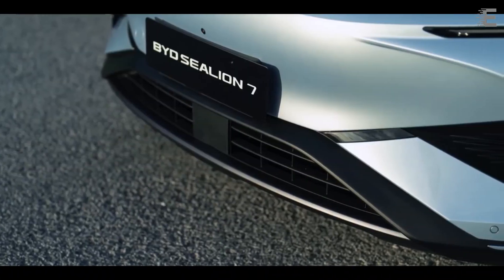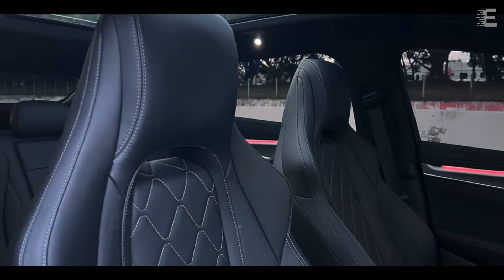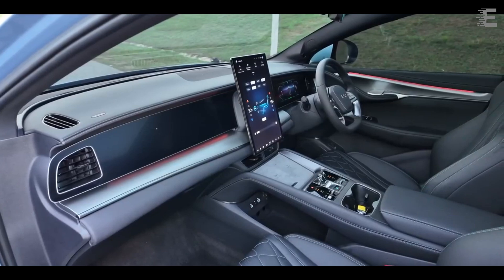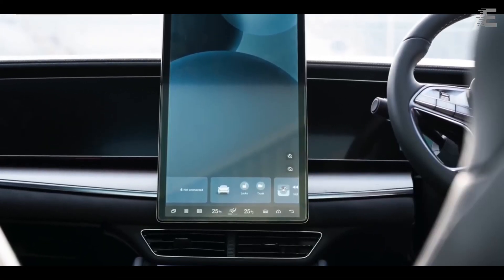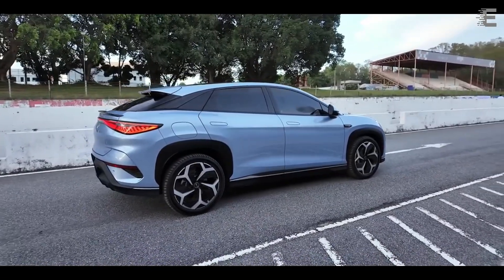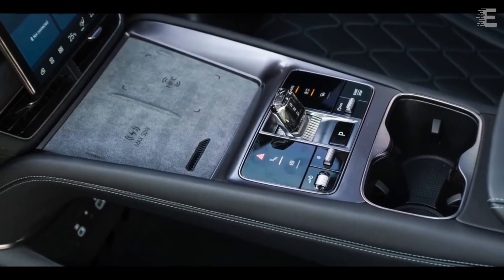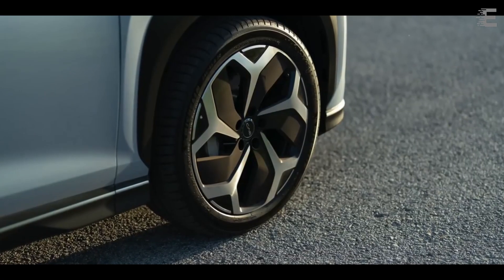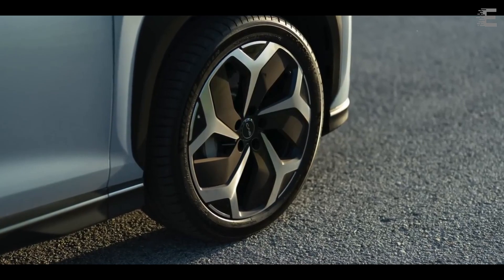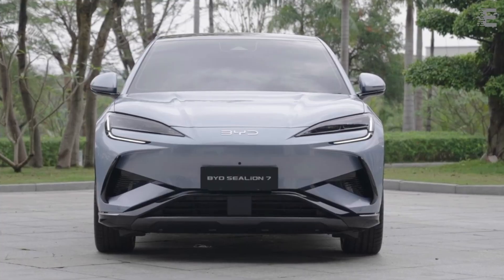The Sea Lion 07 is inspired by the Ocean X concept car, maintaining the BYD Seal's design language. The exterior is clean and attractive, and the headlights match those on the BYD Seal. The new automobile also has retractable door handles. Its rear design is comparable to the BYD Seal, featuring a continuous taillight, a ducktail spoiler, and a roof spoiler. A more simplified BYD logo replaces the 'Build Your Dreams' text at the back.